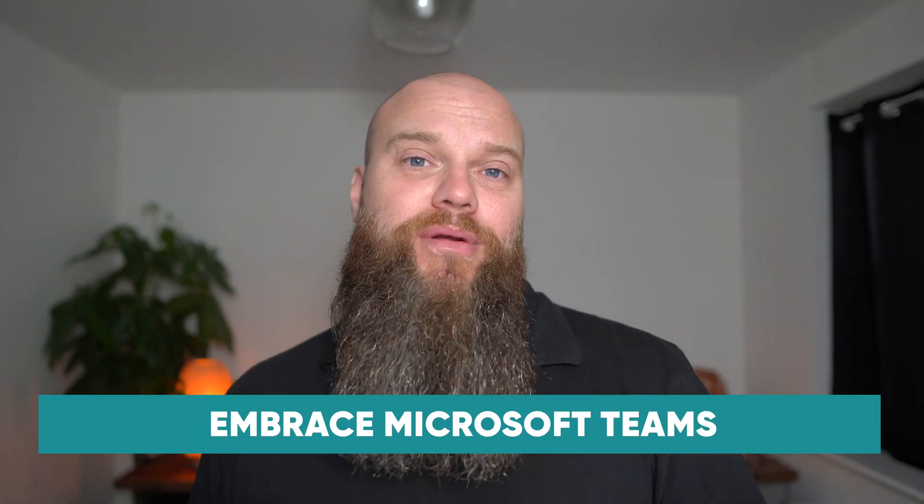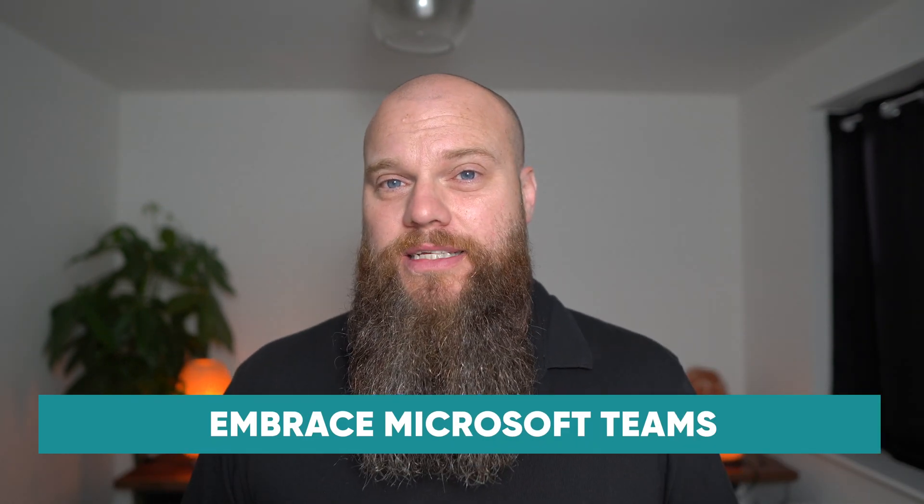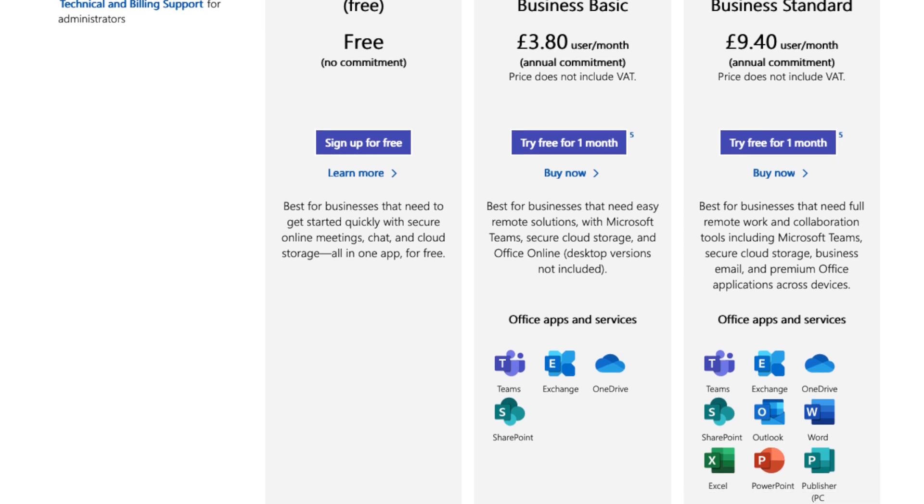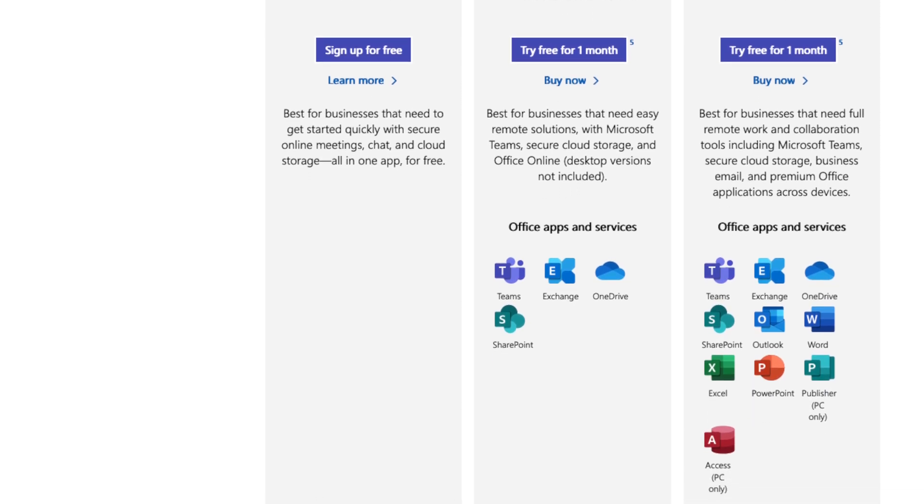My next recommendation for the best IT in 2022 is to embrace and fully implement Microsoft Teams within your business. Microsoft Teams comes as part of your Microsoft 365 license, so if you're using 365 you're already paying for it. Some businesses aren't using Teams at all, and some are only using a very small part of it, so you've got to fully embrace it in 2022 because it can become a real enabler for your business.